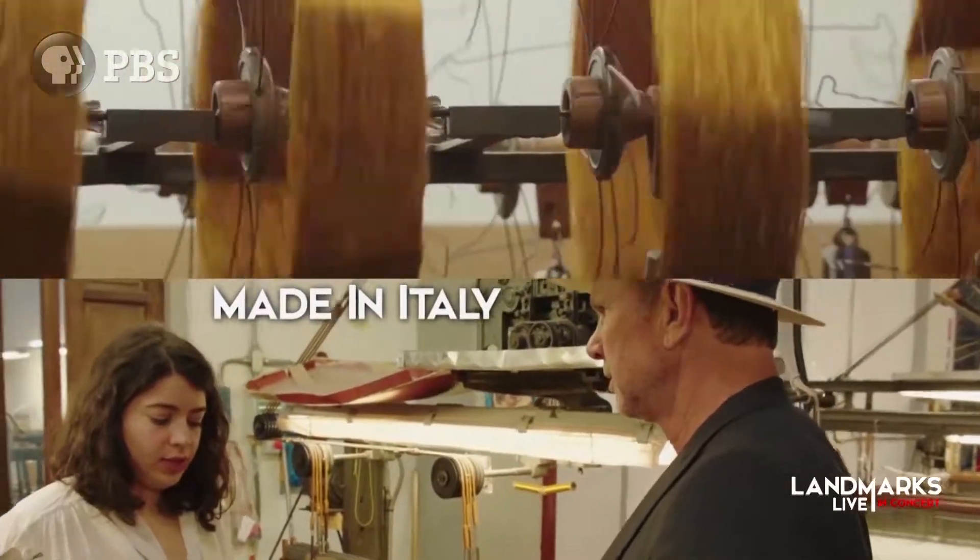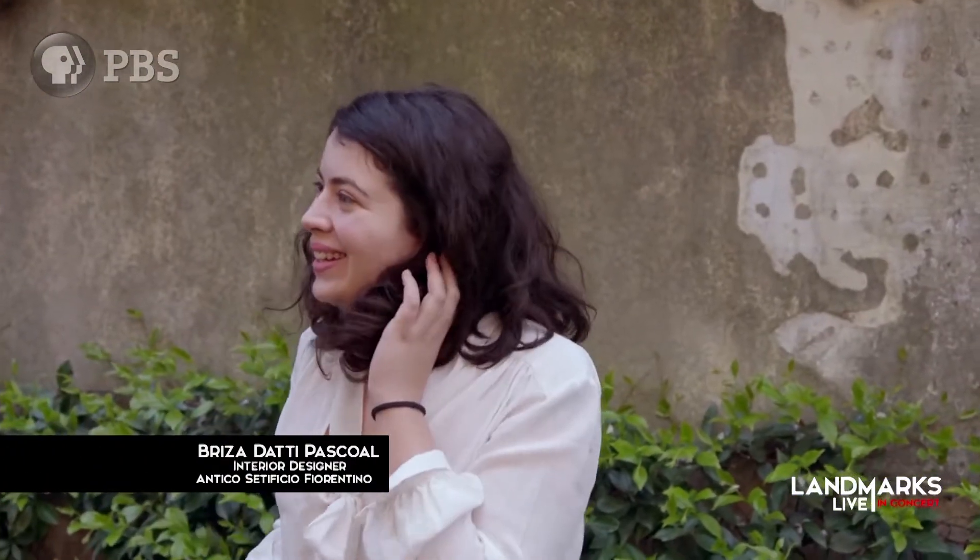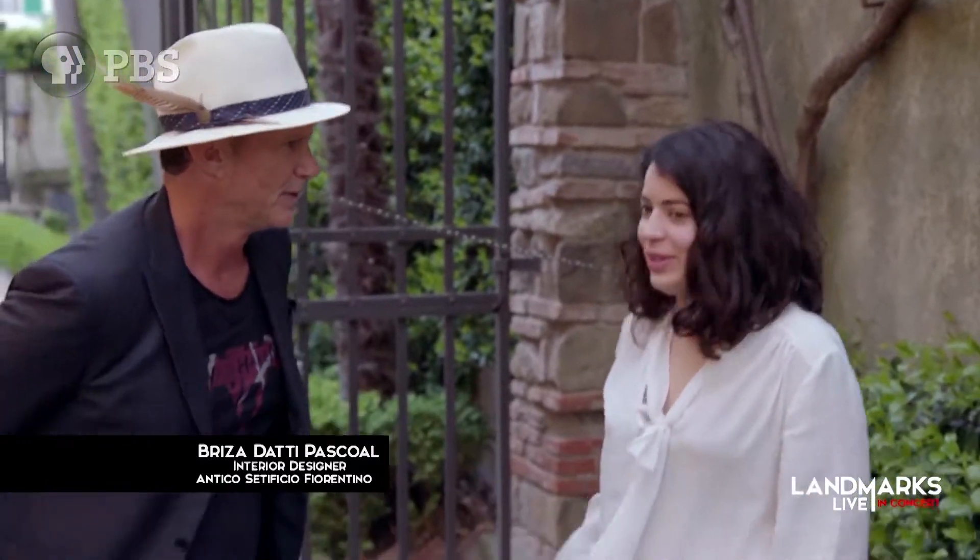Chad Smith visits one of Andrea's favorite silk shops, Antico Centificio Fiorentino. That's all the Italian I know — fettuccine, ravioli. Food is good; it's the first thing you have to learn.